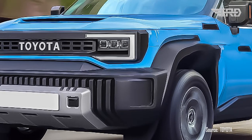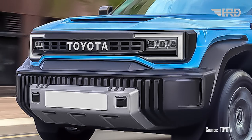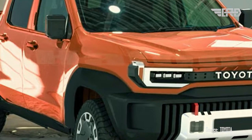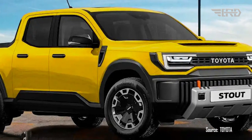With flush door handles and a rugged front bumper, the truck will exude a sleek yet tough aesthetic. Its design will be further enhanced by deep wheel arches, stylish dual-tone alloy wheels, and black cladding, offering a contemporary and rugged style.